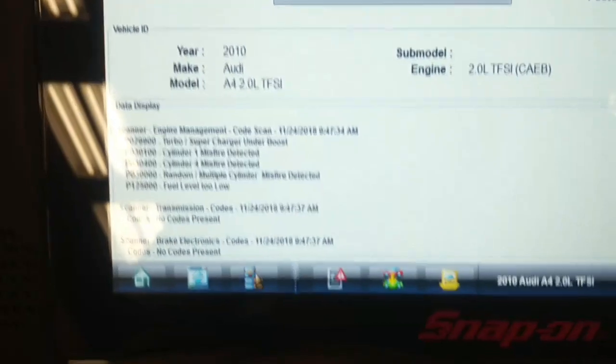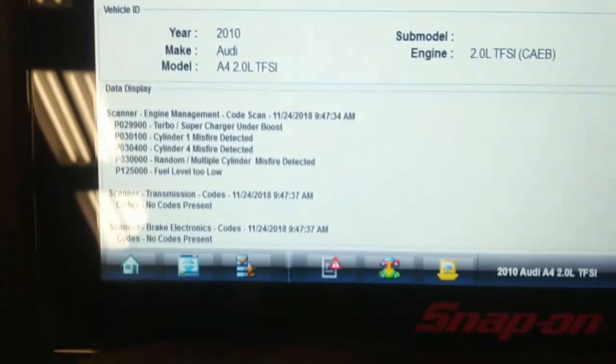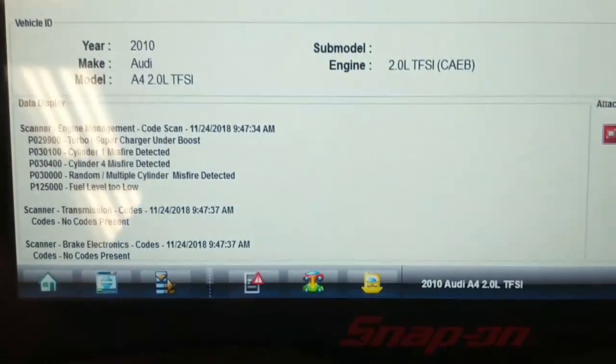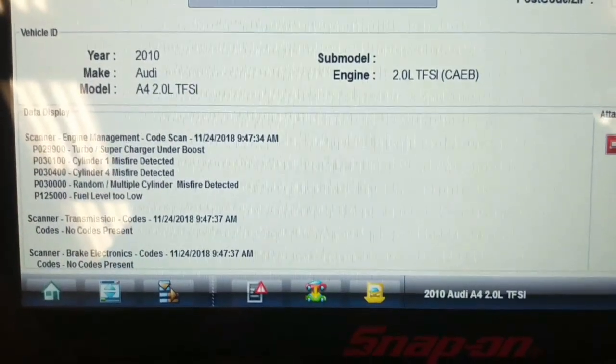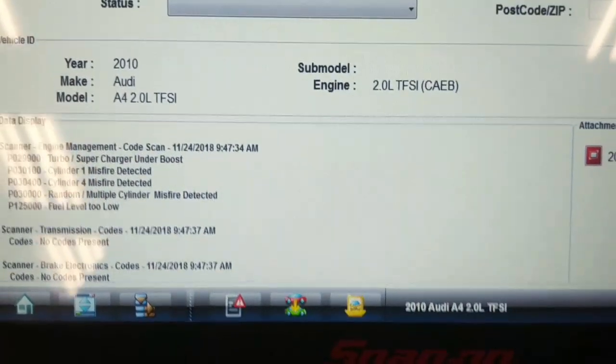When I look at misfire data, it shows misfires on a significant number of cylinders — I think it shows misfires on all four cylinders.